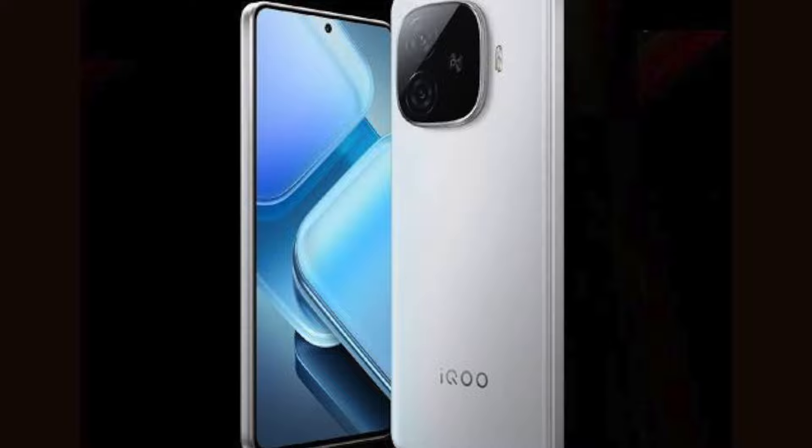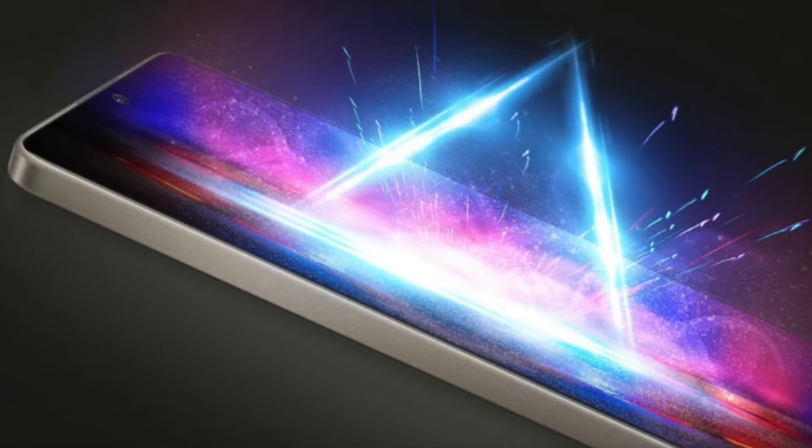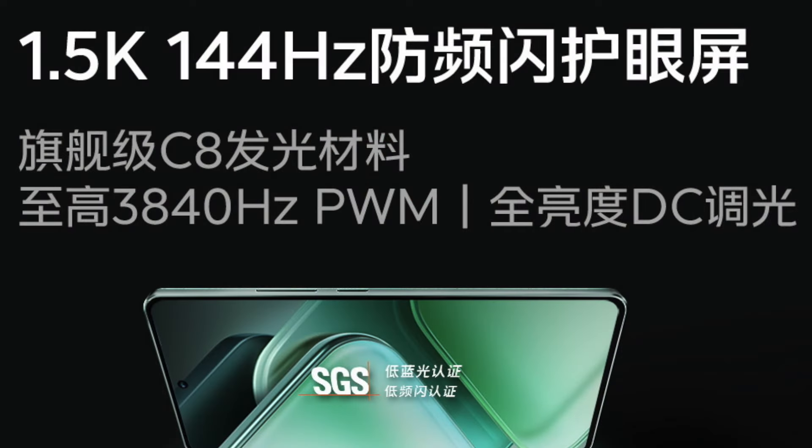First, we need to talk about the display. We have two mobile phones with AMOLED display, but there is a difference. POCO F6 has a 120Hz refresh rate, while iQOO 9 Turbo has a 144Hz refresh rate. So for display, we choose iQOO 9 Turbo.